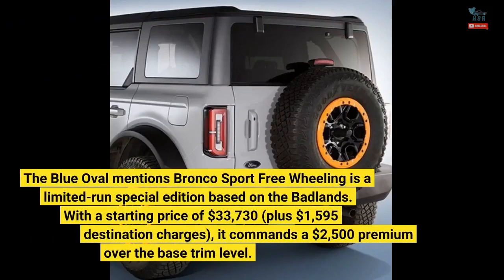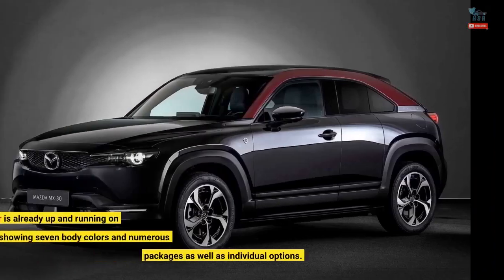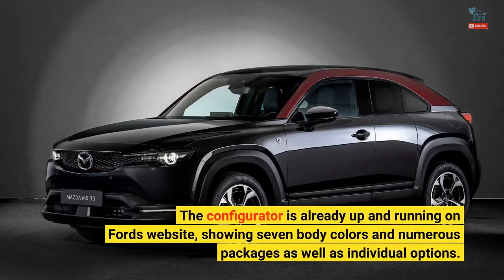Ford mentions the Bronco Sport Freewheeling is a limited-run special edition based on the Badlands, with a starting price of $33,730 plus $1,595 destination charges, commanding a $2,500 premium over the base trim level. The configurator is already up and running on Ford's website, showing seven body colors and numerous packages as well as individual options.